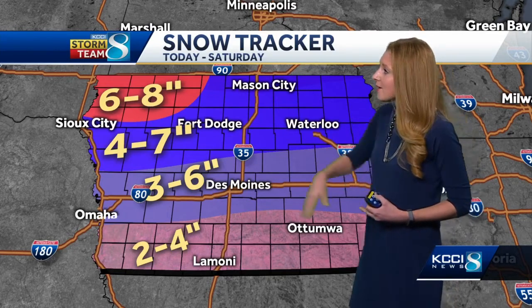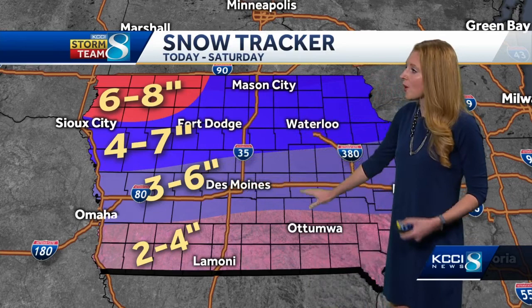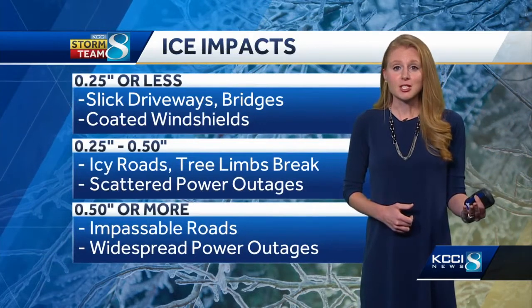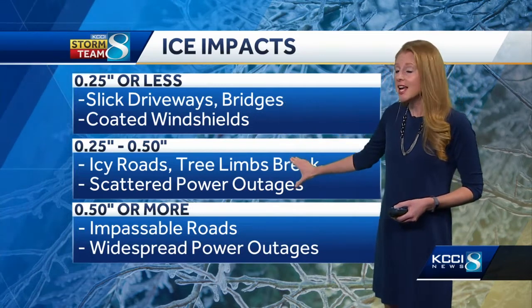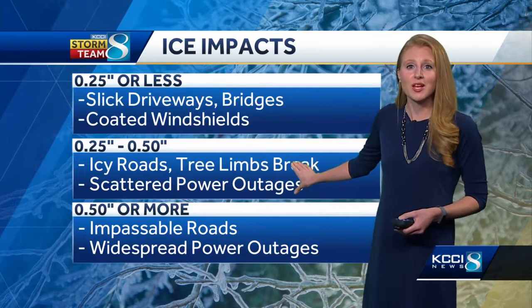As far as snow totals, we can expect heavier amounts up in northwest Iowa, around three to six inches here in the metro area. We're already seeing two inches down in some parts of southwest Iowa. We're also going to start to see a transition over to some ice — we could see a quarter inch or less, but we could see heavier impacts because of those winds.